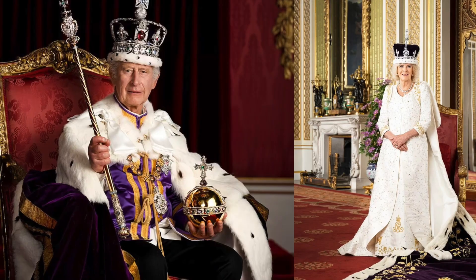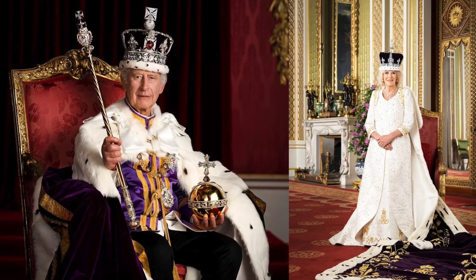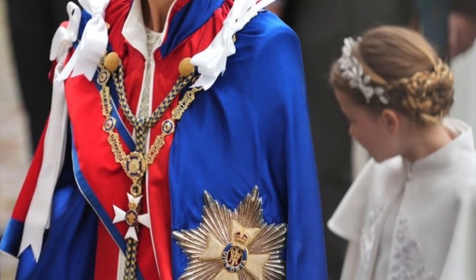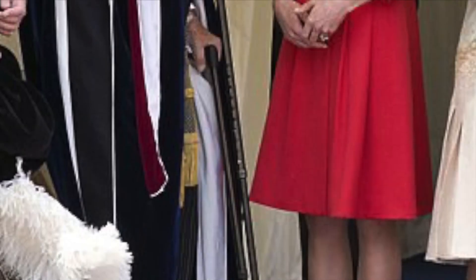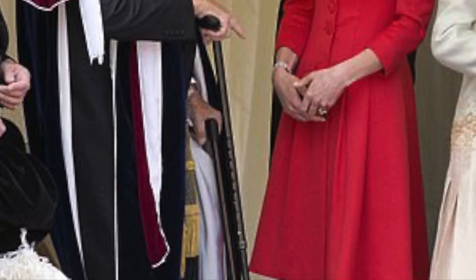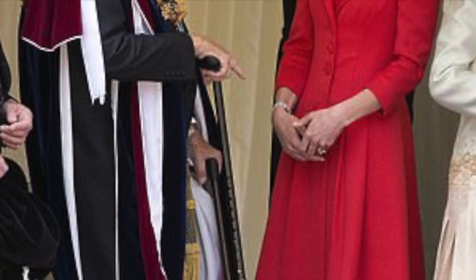She chose a beautiful ivory silk gown which features silver embroidery to represent the four home nations: an English rose, a Scottish thistle, a Welsh daffodil, and an Irish shamrock. Paired with a matching crystal headpiece by Jess Collett x Alexander McQueen, it's a stunning look.